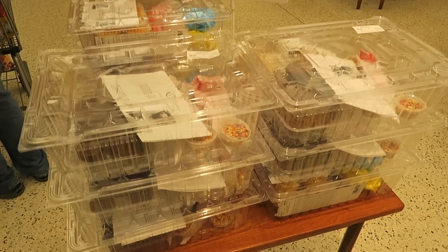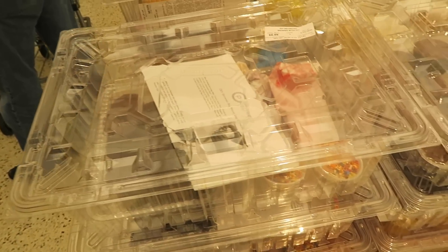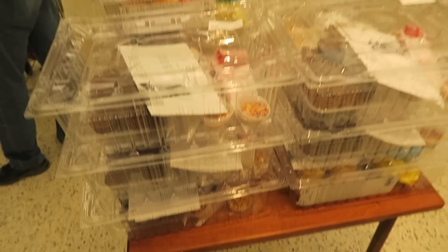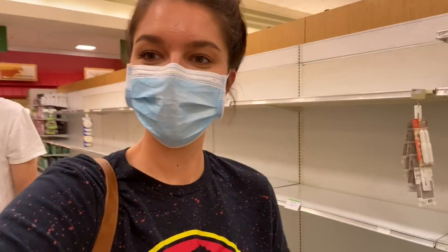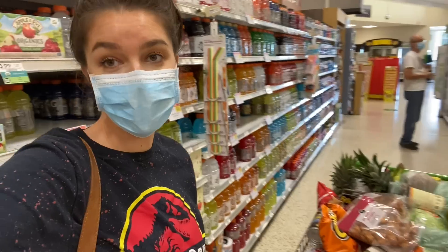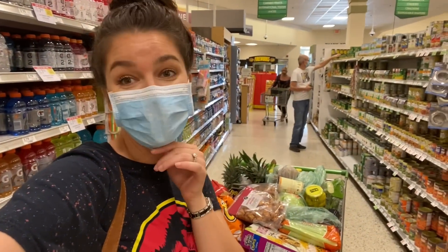They have do-it-yourself quarantine kits with sprinkles and cakes and cookies and muffins and all sorts of stuff — very interesting. Here's the toilet paper aisle. We have an overflowing cart. I'm not sure how that happened, but it did.